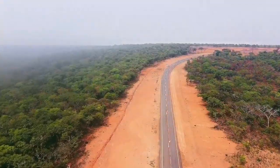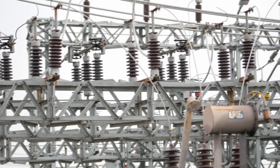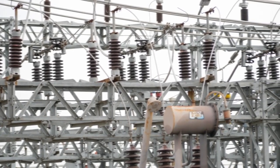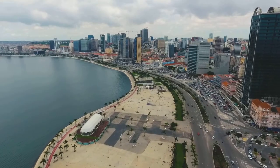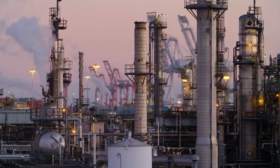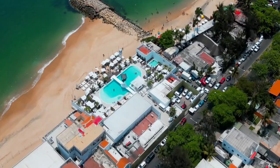Less than 45% of Angolans have dependable access to electricity. The government of Angola wants to expand the power infrastructure to encourage economic diversification, as evidenced by the fact that two of the top five projects there are energy-related. Angola has a backlog of projects worth more than $62 billion, of which $22 billion is now being built.